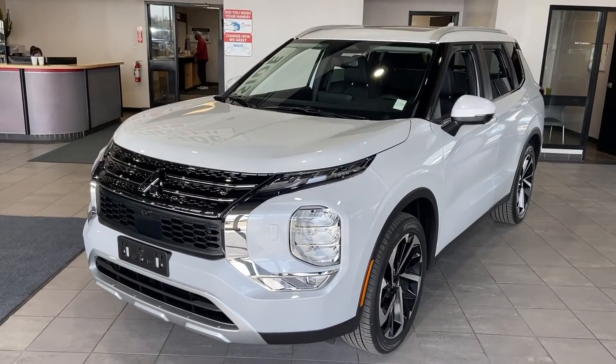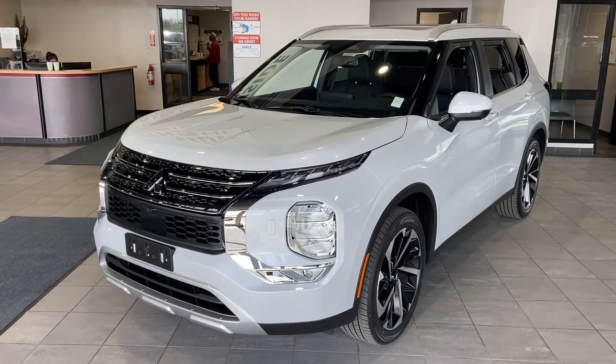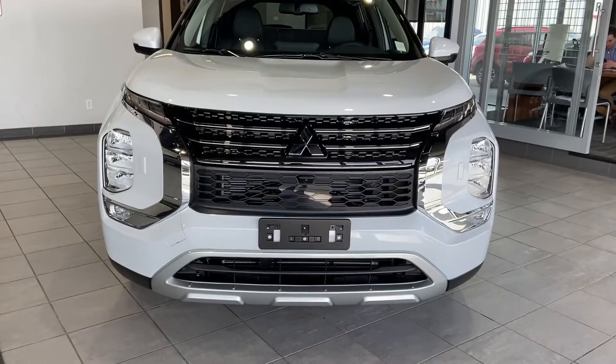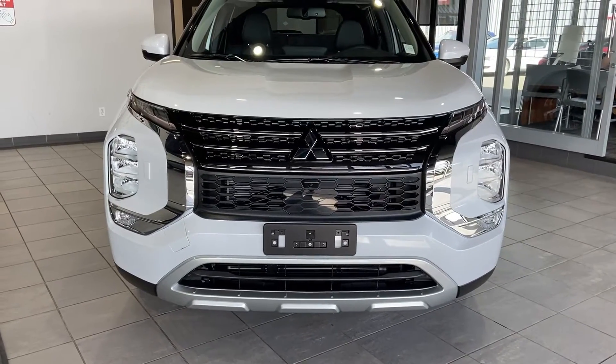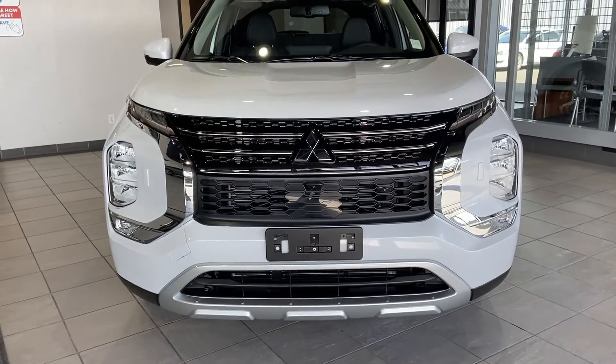Hey Jonathan, Markel Thomas here from Northside Mitsubishi in Edmonton. I wanted to give you a better look at our 2022 all-new Mitsubishi Outlander. The Outlander redesigned the body, giving it a nice unique glow to the front fascia and a very sporty but elegant look.